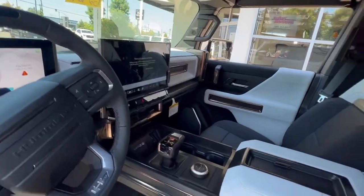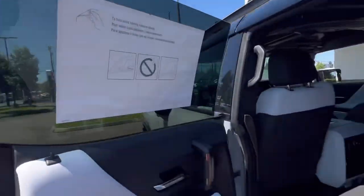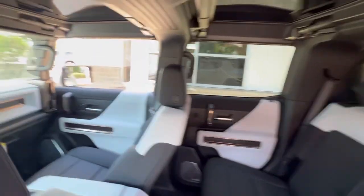These Hummers are absolutely gorgeous — people are loving them. GM did a great job. Again, this is the SUV so you have lots of cargo space in the back there.